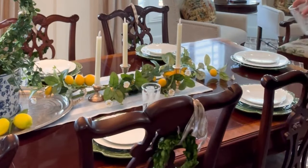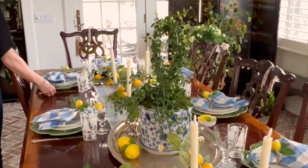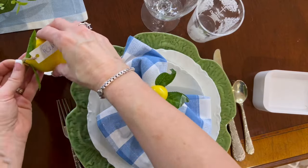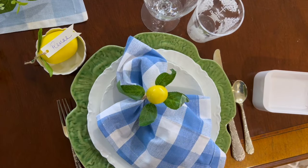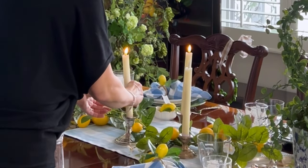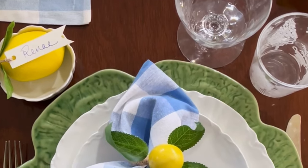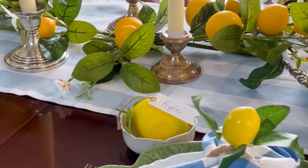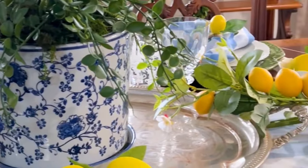To bring in the cuteness factor, I added blue and white buffalo check fabric cloth napkins and the cutest lemon napkin rings. As a place card holder, I put a lemon in a small dessert bowl and tied a decorative tag with each guest's name on it. Creating a unique and eye-catching tablescape with lemons and blue and white buffalo check fabrics is the perfect way to set your table apart this season.